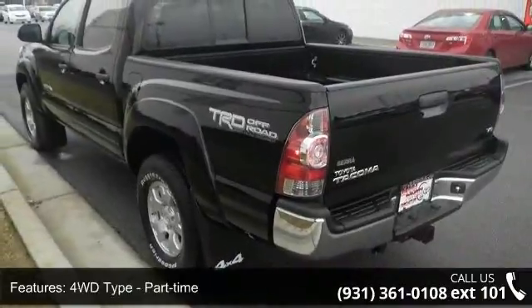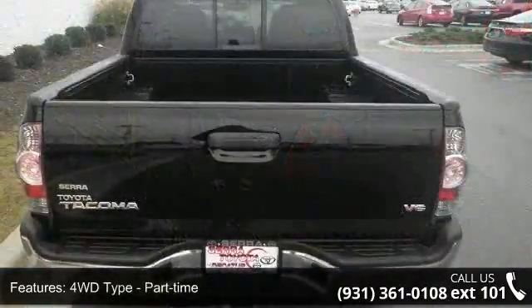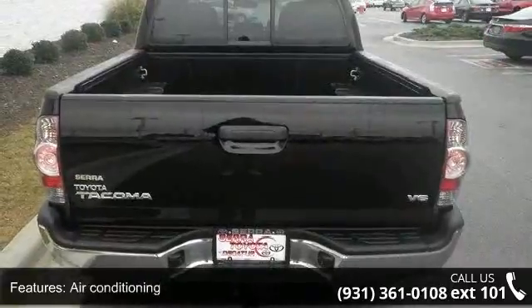Bed length 60.3, clock in-dash, daytime running lights, and 4-wheel drive.